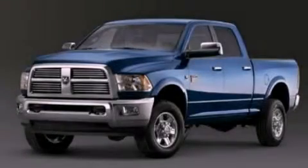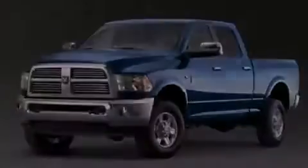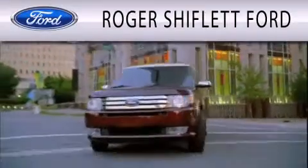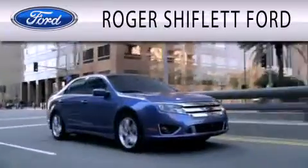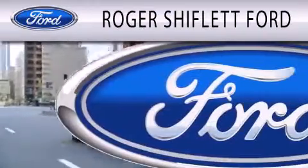Please call today to reserve this vehicle for a test drive. Roger Shifflett Ford is dedicated to doing everything possible to ensure that the experience you have selecting your next vehicle is as pleasant as possible.